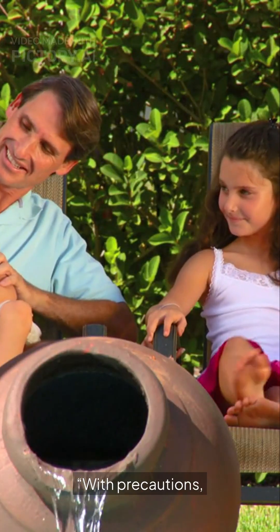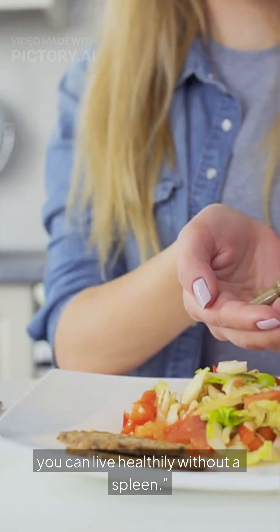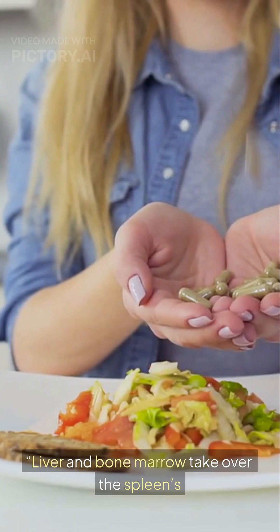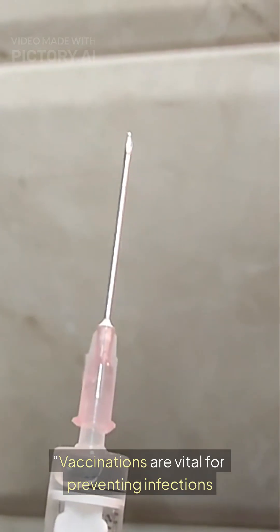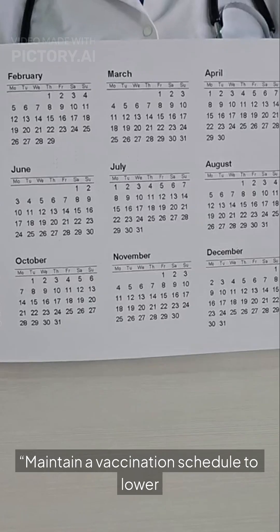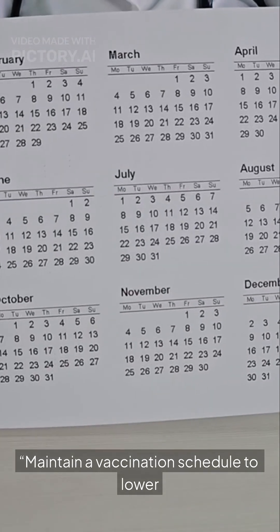With the right precautions, you can live healthily without a spleen. The liver and bone marrow take over the spleen's functions. Vaccinations are vital for preventing infections — maintain a vaccination schedule to lower infection risk.